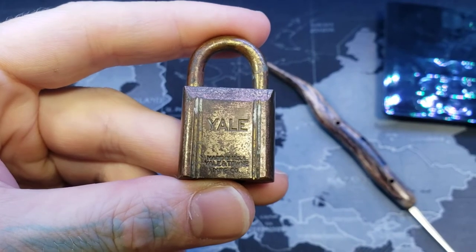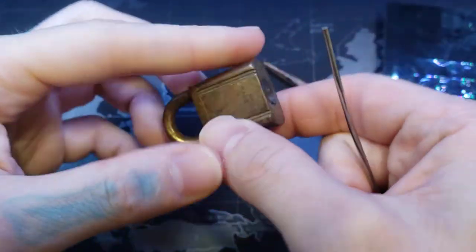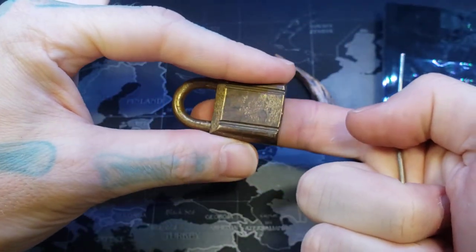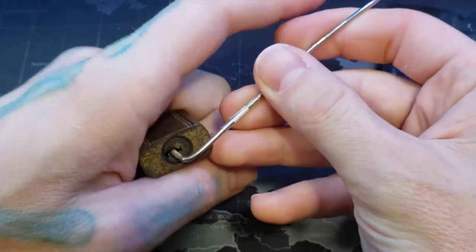Hello world, LockpickingDev here. Tonight I have a Yale Padlock 771. It's a tiny little four-pin padlock — see how big it is? Relatively simple open. Let's see if I can get it open here real quick.